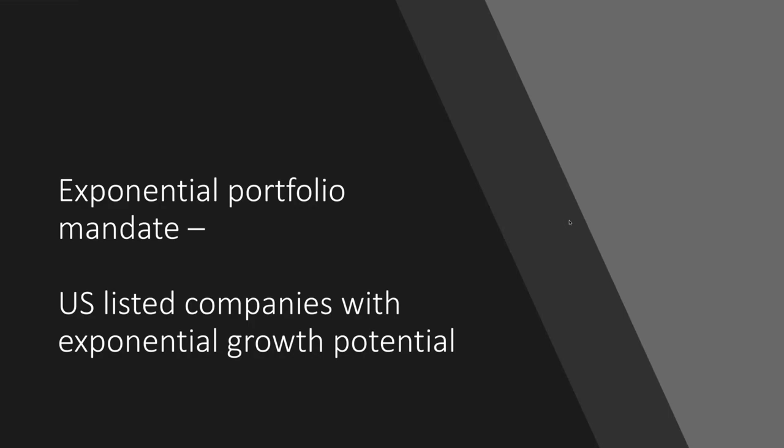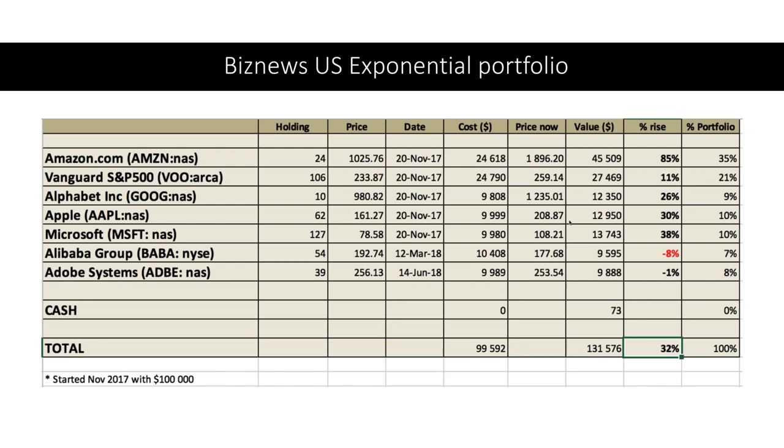The mandate for the Exponential Portfolio is US-listed companies with exponential growth potential. I almost feel like saying now is the time to be putting all your money into the offshore portfolio — when it has achieved a 32% return since November last year, we really can't ask for anything more. It's been correctly focused as far as the market is concerned. We love Apple, we also love Amazon, and Amazon is now up to 35% of the portfolio.